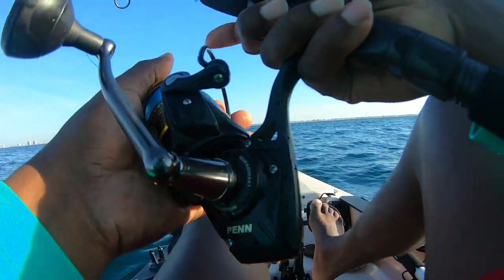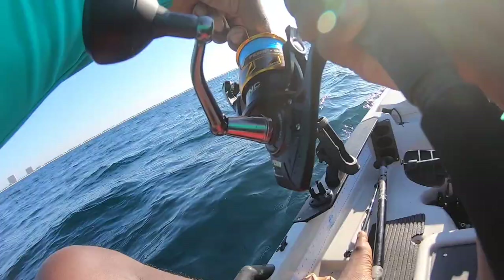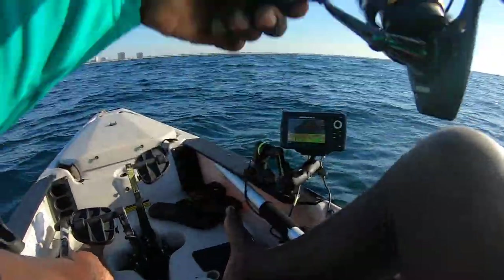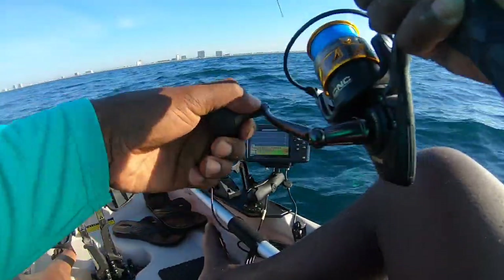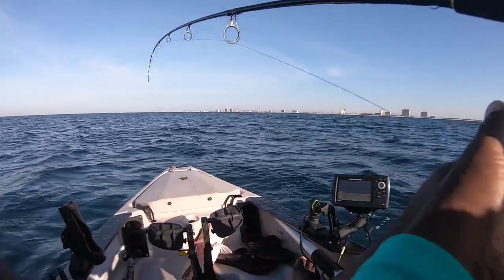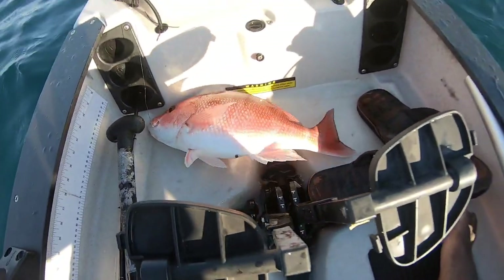We're in 80 foot — 72 foot of water. We're on, baby! It's fighting like a snapper. Yeah, red snapper. Got us a snapper. He is not in season. We'll release that hook from him and get a release on him. That d-hooker worked like a charm.